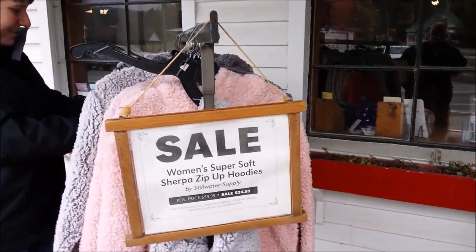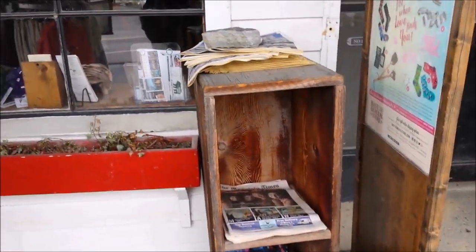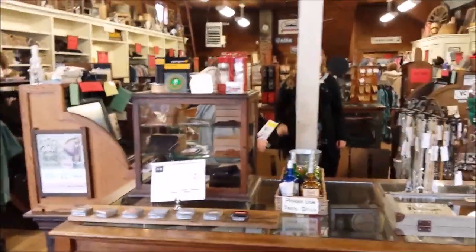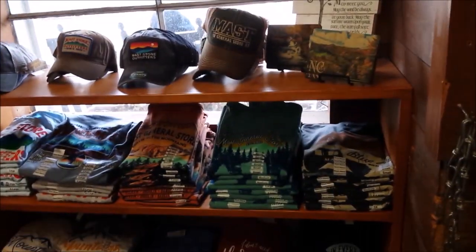They've got some Sharpies on sale. Here are the store hours. You can see they've also got clothing in this store, some more shirts — the Mass General store. Some books, cups.